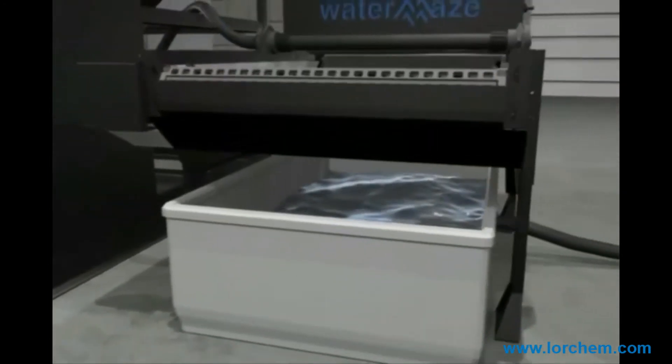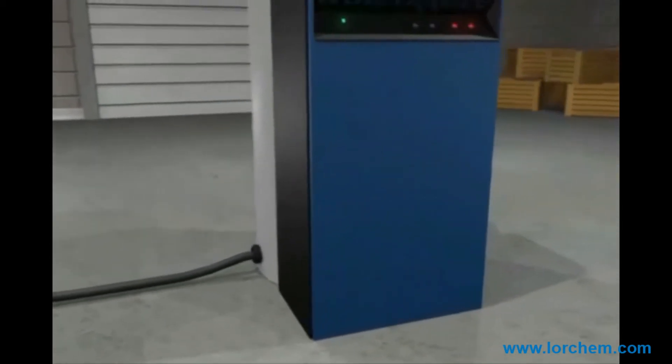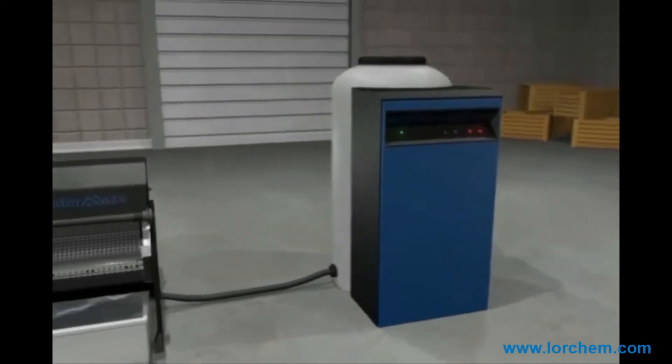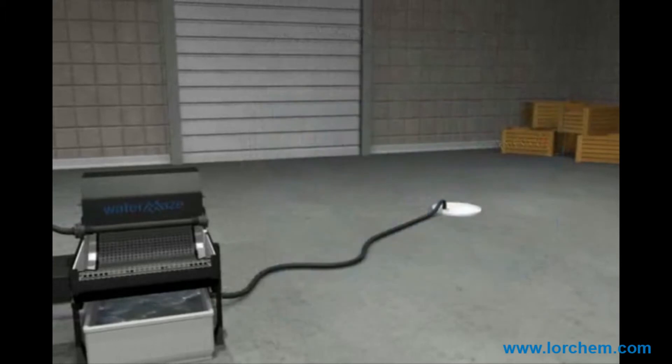The filtered water can also be pumped to an additional water treatment system or discharged to sanitary sewer. The indexing polishing filter can be used as a standalone treatment system or with any of the other technologies engineered by WaterMaze.